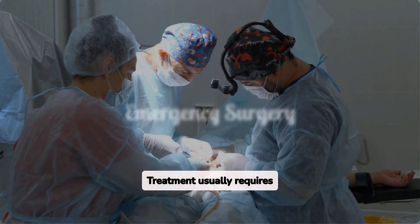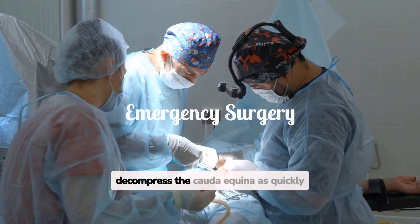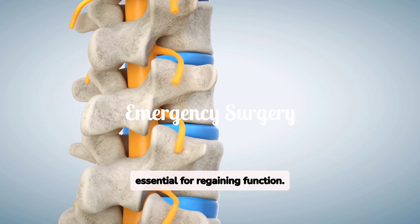Treatment usually requires emergency surgery to relieve the pressure on the nerves. The goal is to decompress the cauda equina as quickly as possible to prevent permanent damage. Post-operative rehabilitation is essential for regaining function.